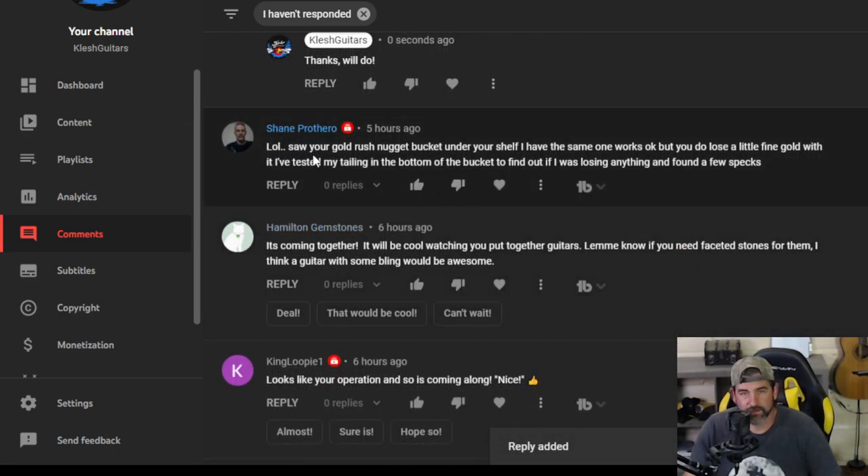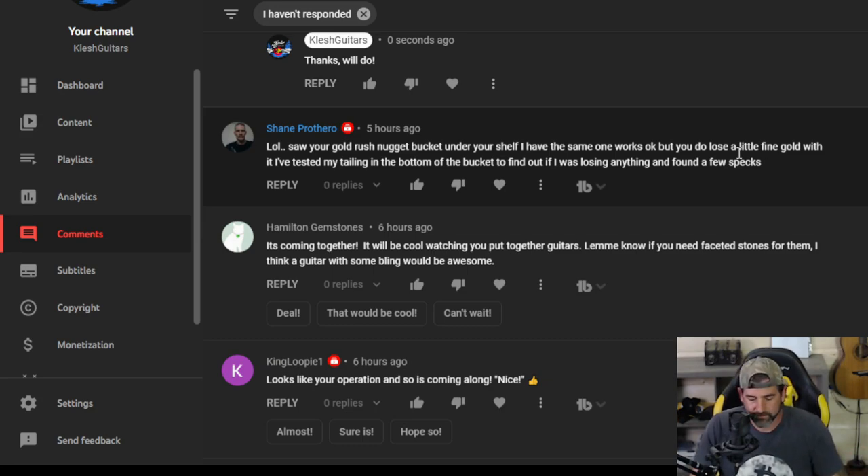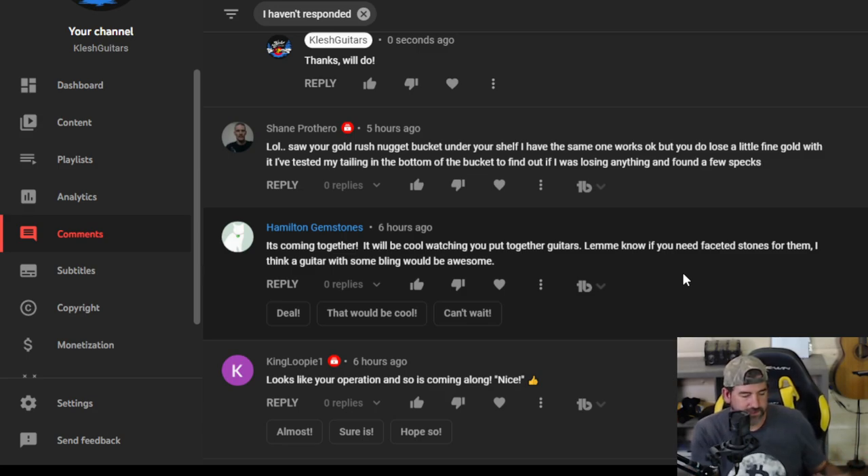Shane Prothero — saw your gold rush nugget bucket under your shelf, I have the same one. Works okay, but you do lose a little fine gold with it. I've tested my tailings in the bottom of the bucket and found a few specs. It's a pretty cool idea — if you don't know what the gold rush nugget bucket is, just type in Clash gold rush nugget bucket, I made a video reviewing how it works. It works off fluid dynamics like any other piece of prospecting gear. The only thing I didn't like — it's all plastic and you need water constantly running. It's a lot of work using that thing, but it does work.